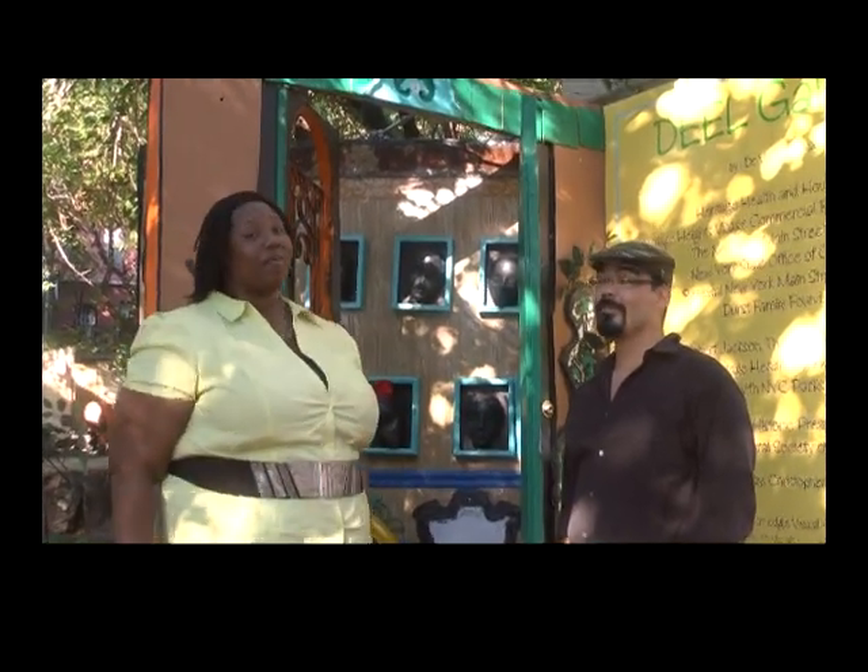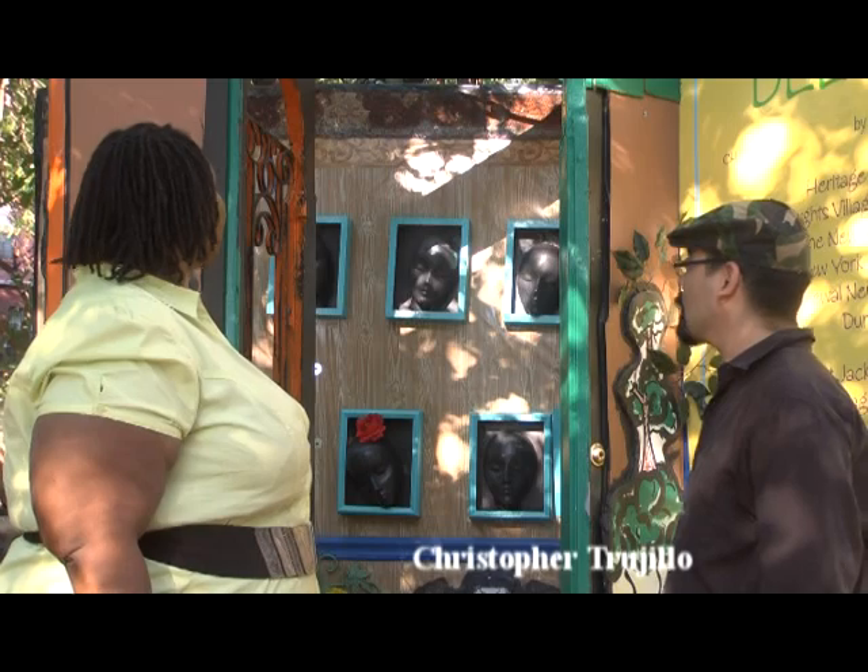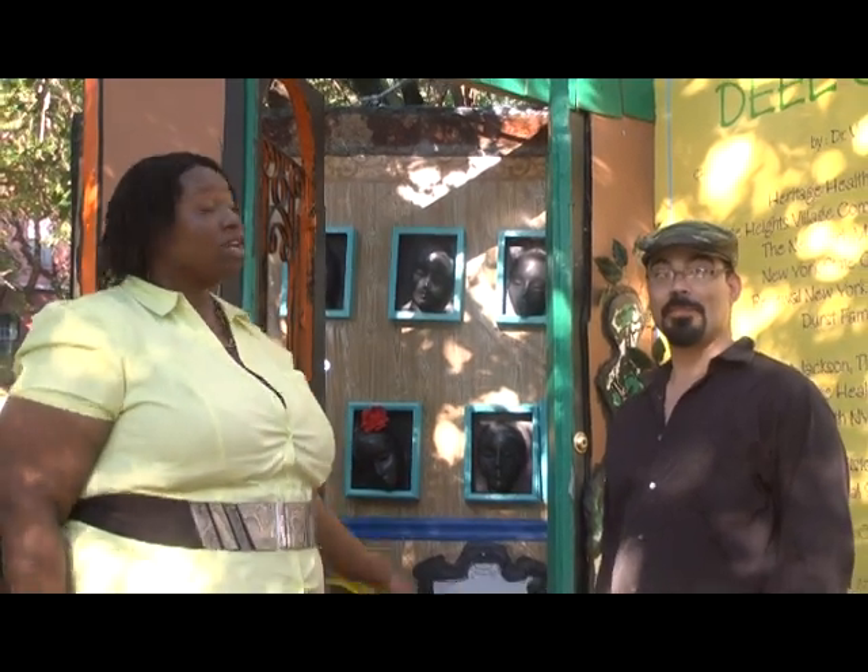Welcome back to L. Ruby's Talkin' Stuff, where we are now still in our wonderful garden in Harlem. We are visiting an area where art meets nature, and with us we have Christopher Trunio, the artist who has put this together — not only himself, but he's actually incorporated the children from the neighborhood who enjoy the garden in different ways through art.